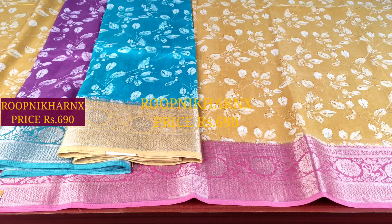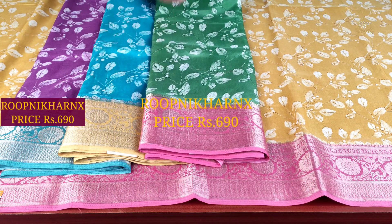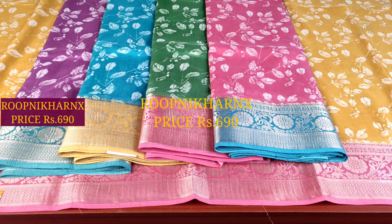You can search and find us. In Kothapet, there is a store called Rupnikaranex, which is a completely wholesale price shop, so a single saree can be purchased at wholesale price.